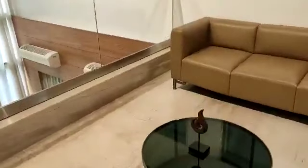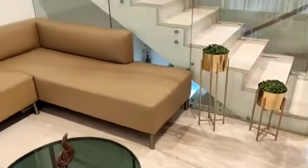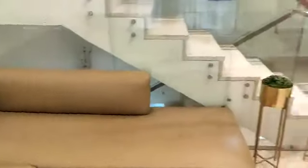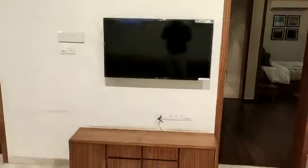This is the sit-out area of the first floor. This side is again provision for your TV unit.